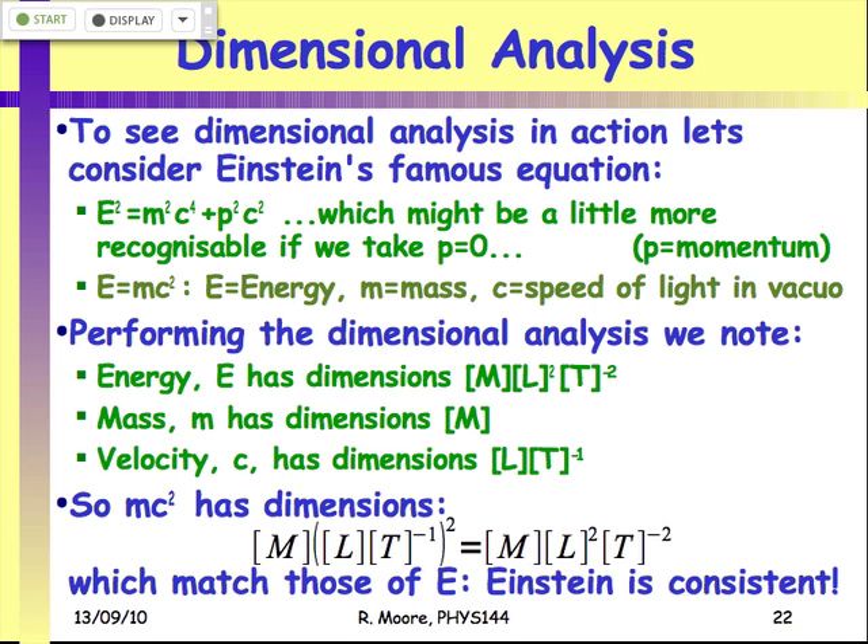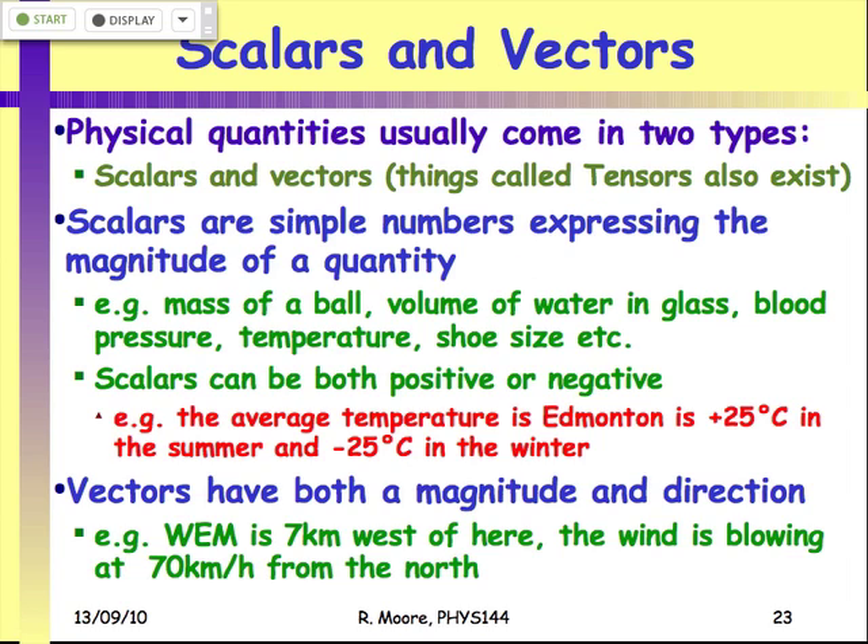So we've talked about units, dimensions of units, and how we can use them to check equations. The next thing we're going to deal with are the different types of quantities that we can measure. The typical quantities in this course come in two categories: scalar quantities and vector quantities.